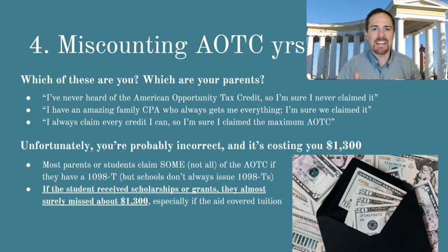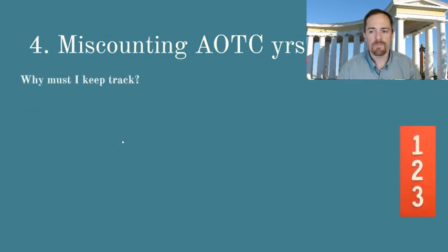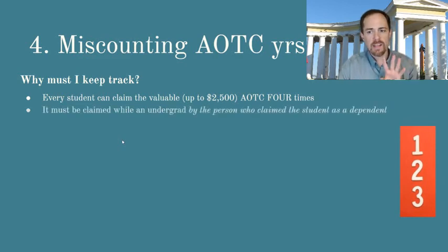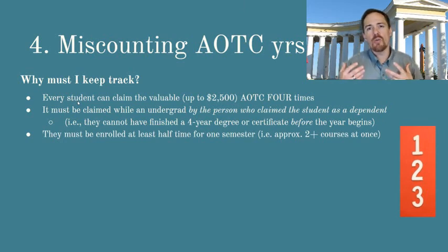This is an area where people are missing thousands of dollars and they don't even realize it, and I want to make sure that that's not you. Why do you need to keep track of the number of years that you claimed the American Opportunity Tax Credit? The law says that every student can claim the AOTC up to four times — that's up to $2,500 each year for four years. It has to be claimed while you or the student is an undergraduate student, meaning you have not yet completed the first four years of your college education. Basically, you haven't received a bachelor's degree or a four-year certificate yet, and you have to claim the credit during those four years. If you got the bachelor's degree in the fourth year, you can still claim the American Opportunity Tax Credit that year. You have to have not completed four years before the beginning of that tax year.